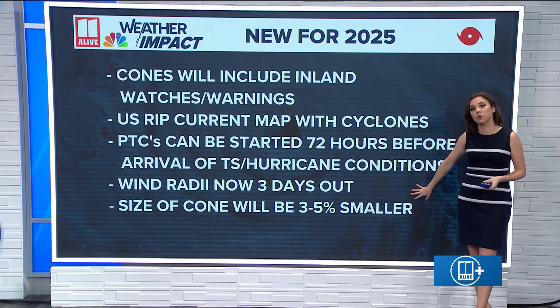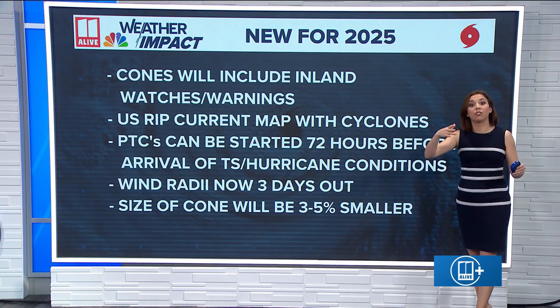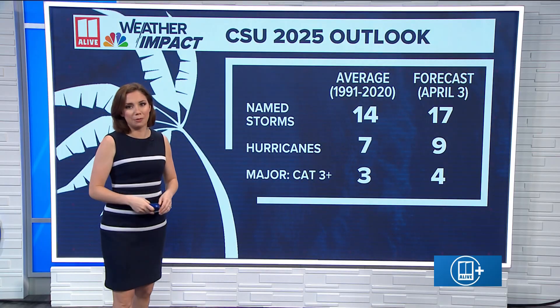They'll also issue those wind radii showing the wind field of these storms now up to three days out, and those cones of uncertainty get a little bit smaller each year as their forecasts get more accurate.